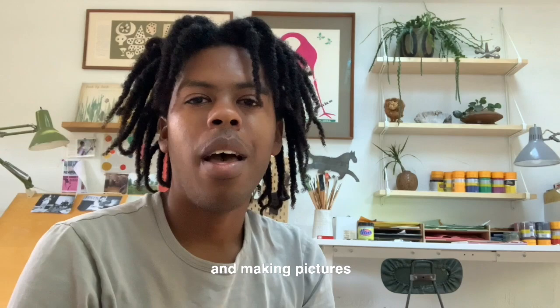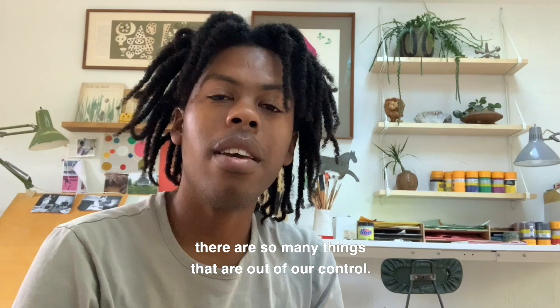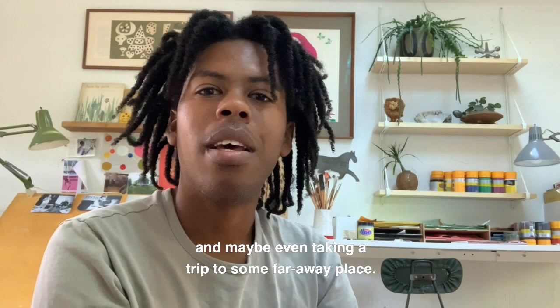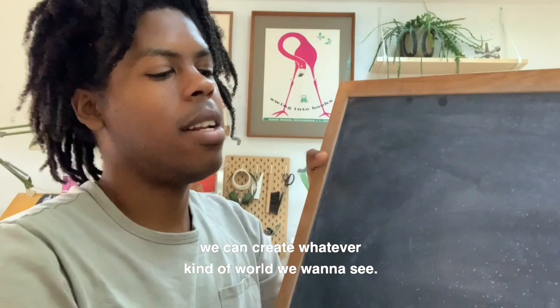One of the things that I most love about drawing and making pictures is that it is the one place where I can create whatever kind of world I want to see. Oftentimes in life, it can feel like there are so many things that are out of our control. For example, did any of you have any 2020 summer plans? I know I did. I was looking forward to hanging out with friends and family, going to the beach, going to barbecues, and maybe even taking a trip to some faraway place. But sometimes our plans don't always work out the way we plan. But with creativity, we can create whatever kind of world we want to see.